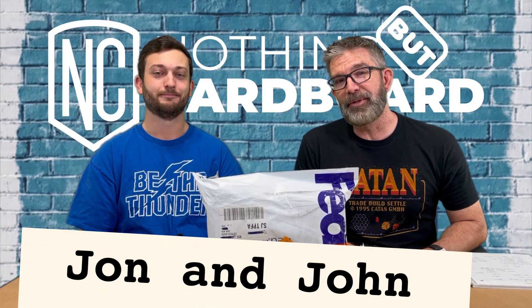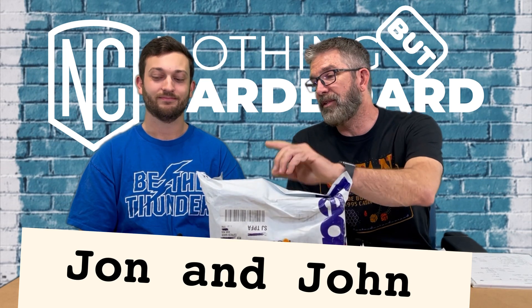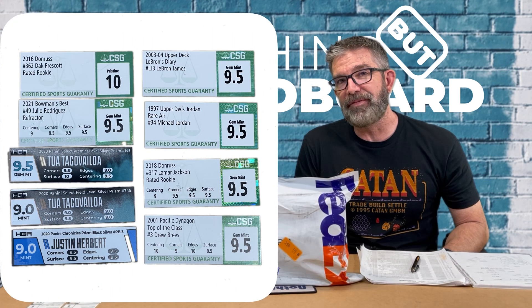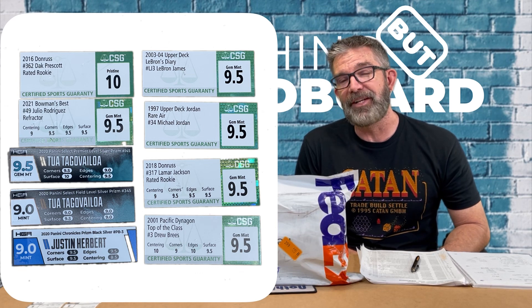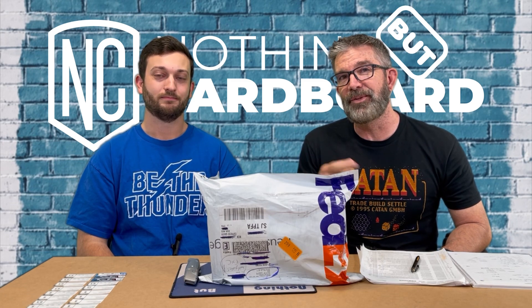John and John here from Nothing But Cardboard, and today we have a PSA order — not just a PSA order, but also a cracking. We cracked some 9.5s, some Jim Mint cards, and also some HGA 9s and 9.5s. We want to see how they do. Stay tuned, let's see how they grade.